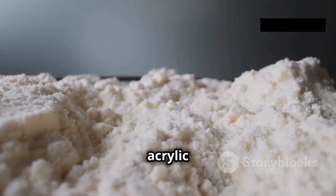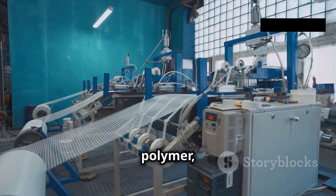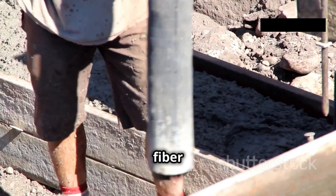Next comes the star of the show, the acrylic monomer, acrylonitrile. This crucial ingredient forms the backbone of the acrylic fiber polymer, providing strength and durability — the sturdy foundation upon which the entire fiber structure is built.